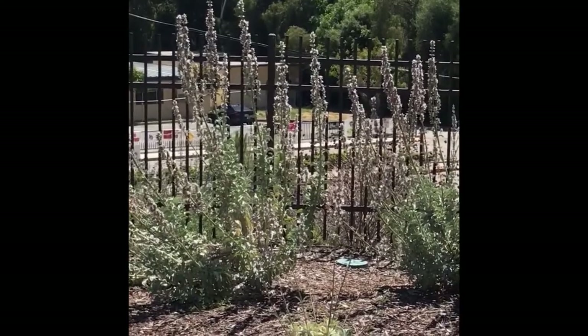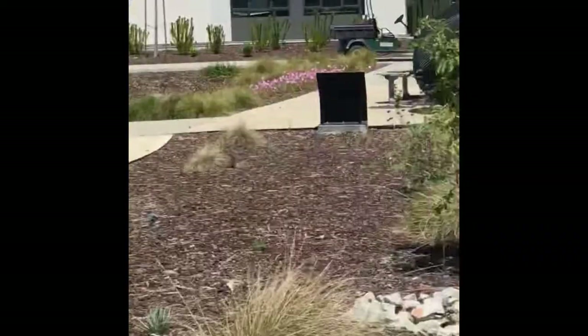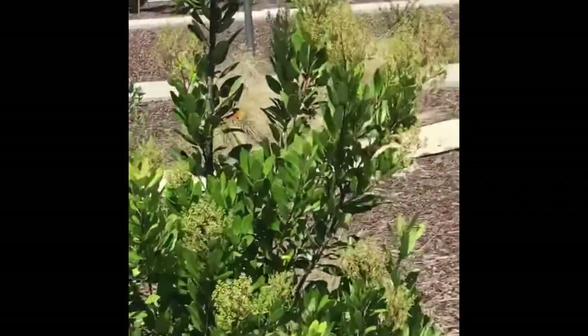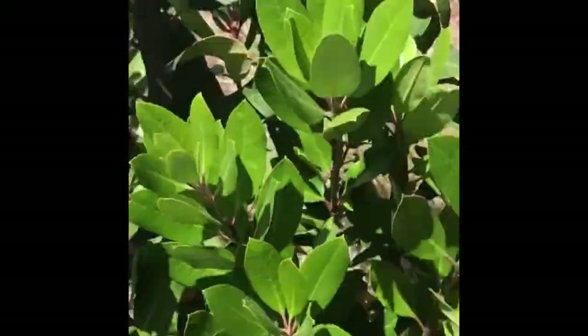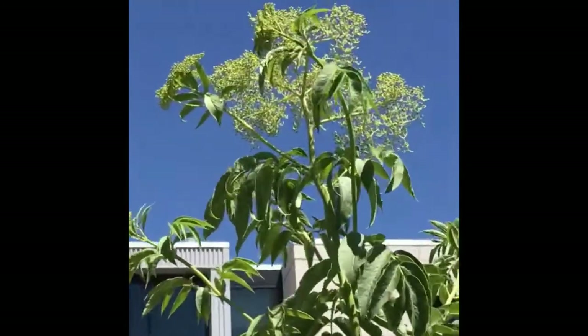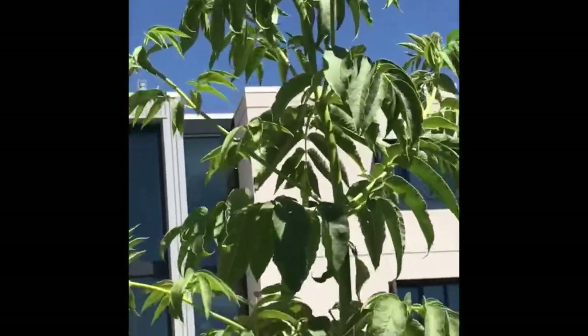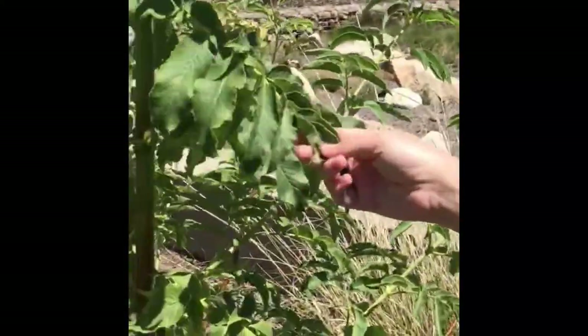We have a few other natives here. Here we have some Toyon, Heteromeles arbutifolia, that's very bright and gorgeous, just starting to bud with its purple stems. And then we have an elderberry, Sambucus, with a flower forming at the top. It's got compound leaves. This one is in the Adoxaceae family, which is a unique family.